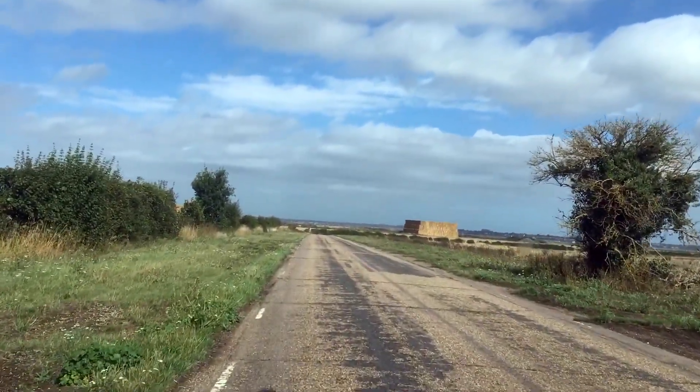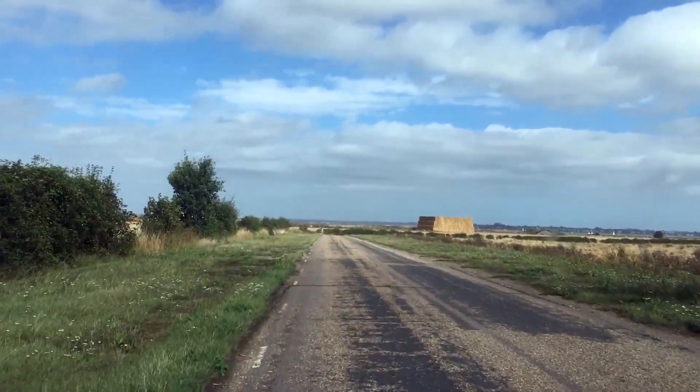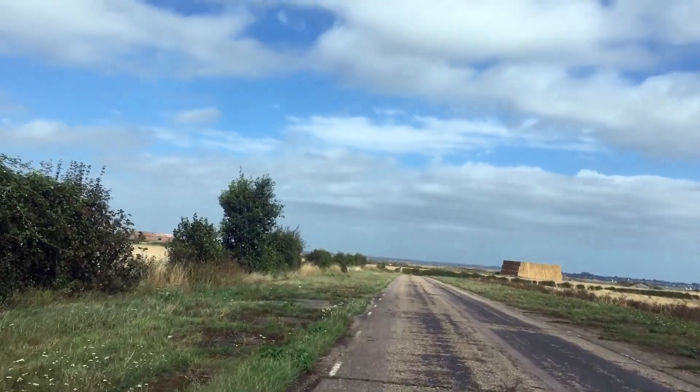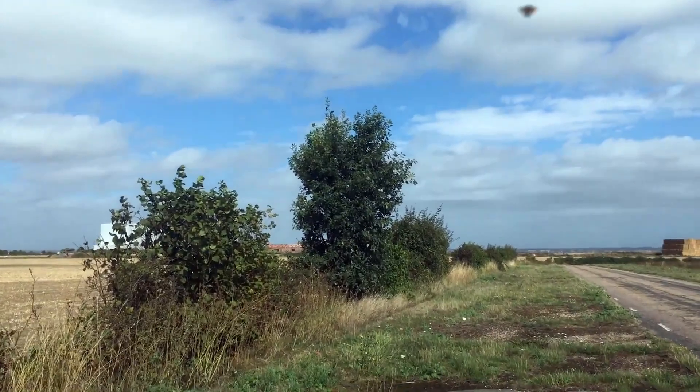All this roadway that we're on — a relic of World War II — is going to be destroyed by the huge development that is Bradwell B.